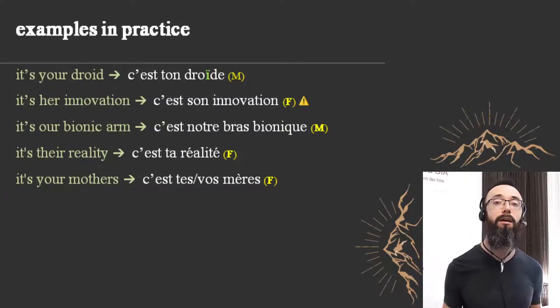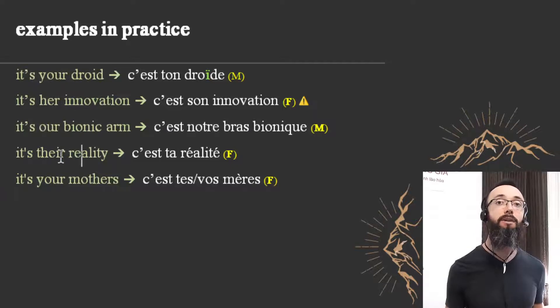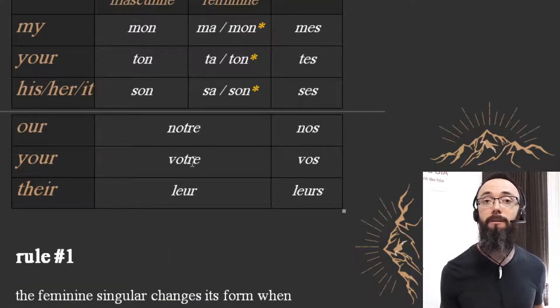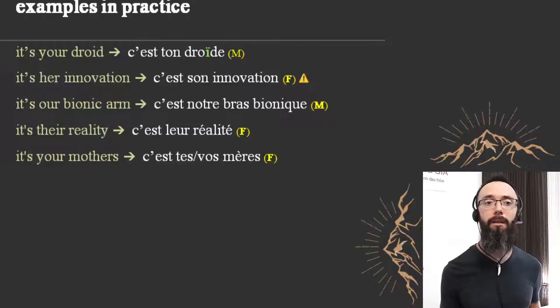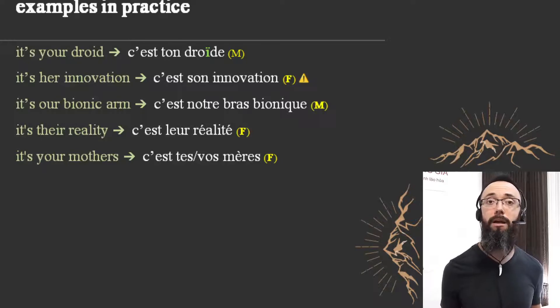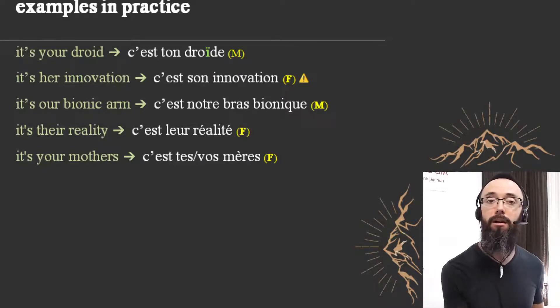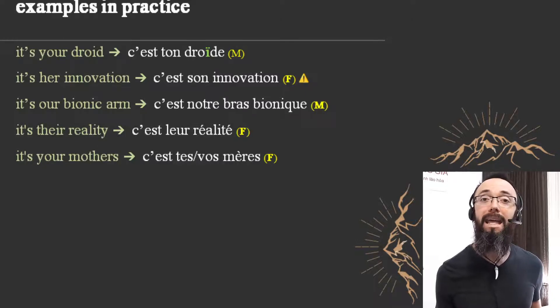'It's our bionic arm' — 'c'est notre bras bionique.' There's actually a market for bionic arms, so send me a message if you work in that industry! 'Our' becomes 'notre.' 'It's their reality' — 'c'est leur réalité.' Note that 'leur' stays the same in both masculine and feminine form — at least that's not a problem! And finally, 'it's your mothers' — 'c'est tes mères' if addressing one person, or 'c'est vos mères' if addressing several people.